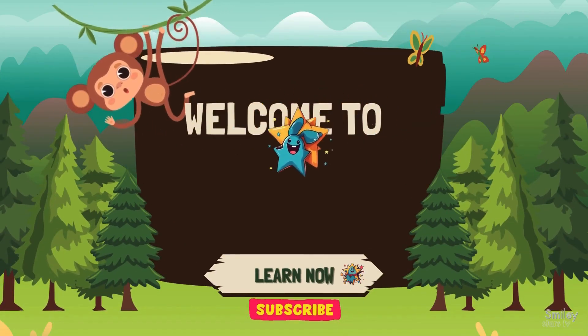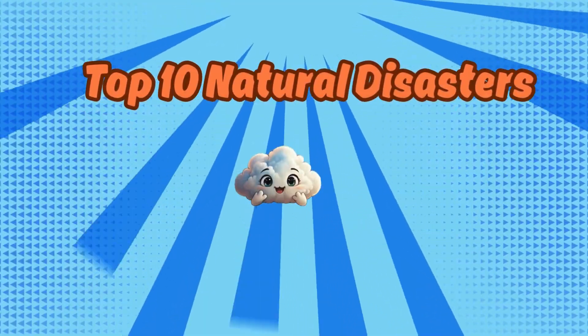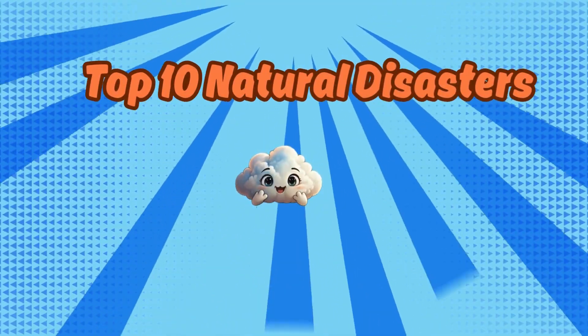Welcome to Smiley Star TV. Here are the top 10 natural disasters for kids in a fun and simple way.